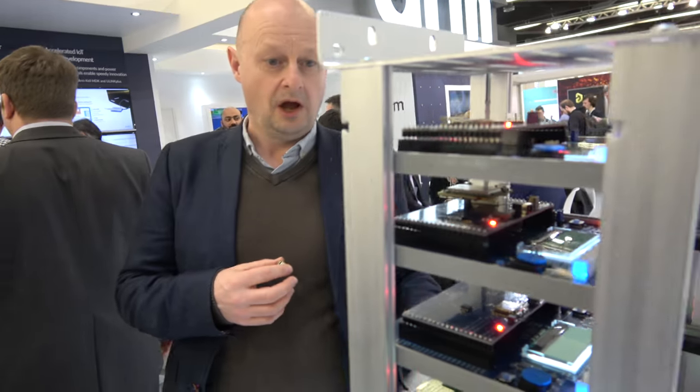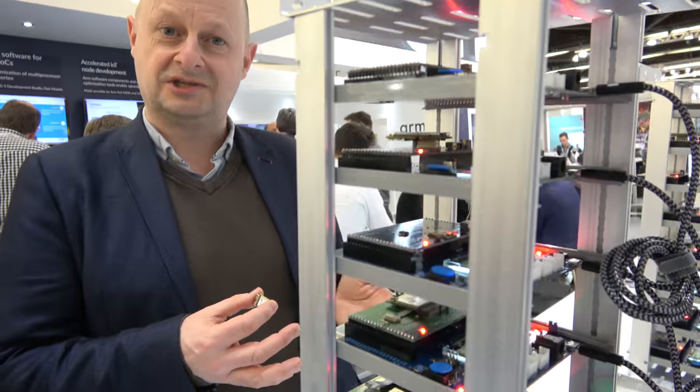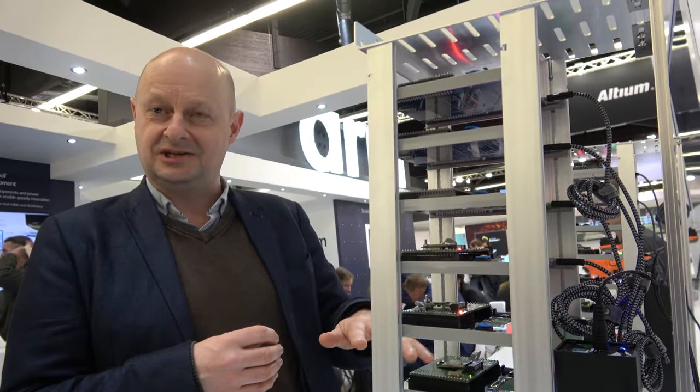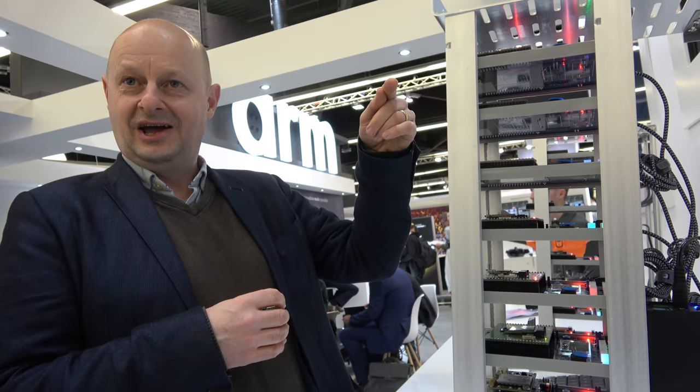What we've been doing is working directly with module vendors to put Mbed OS — our platform OS — on top of these production devices. This allows developers, allows our customers, to take something and very quickly prototype. Within minutes, if it's a Mbed-enabled module, they know they can connect it to a network.